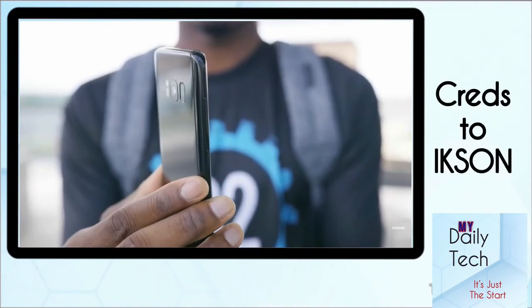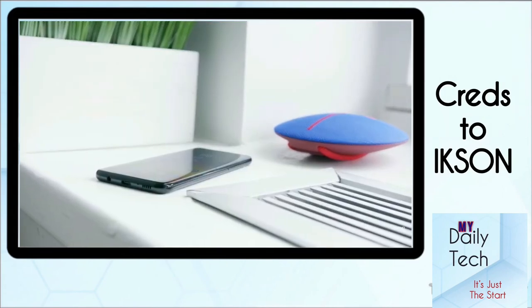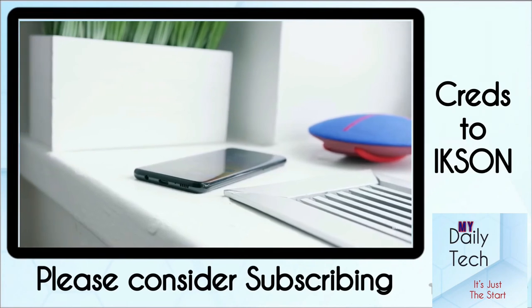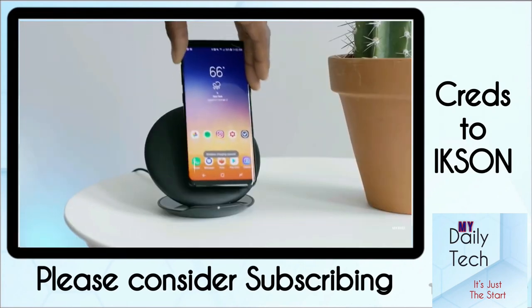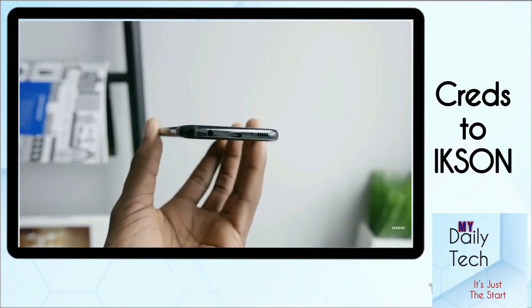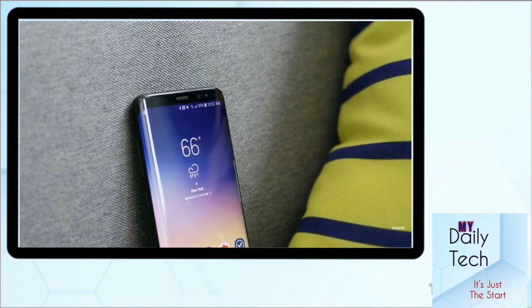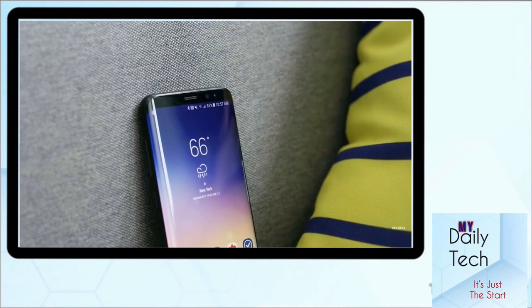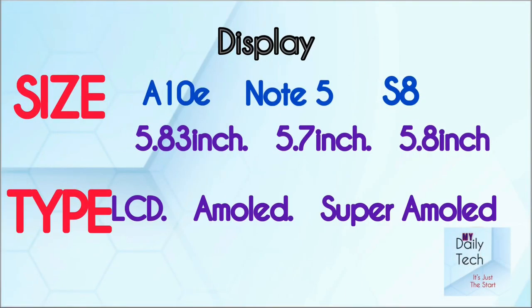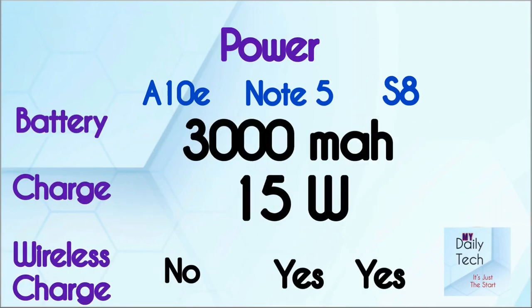Out of the three phones, I recommend the S8 the most — it has the best features, looks really modern, and the pricing is great. The Note 5 has the stylus and the A10e is the most modern software-wise. You might wonder why not get the Note 8, but the Note 8 is about two to two-and-a-half times more expensive, which is kind of absurd. Unless you can find a good deal, go for the S8. If you have any questions, leave them in the comments and I'll try to answer them.